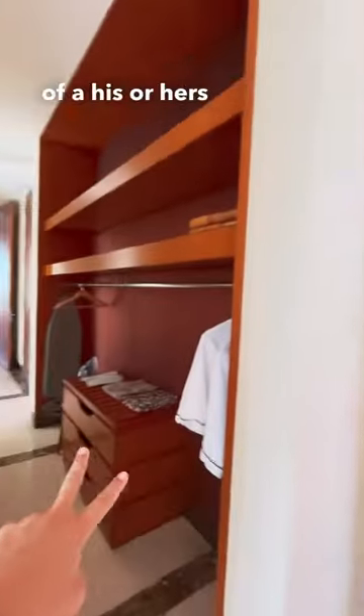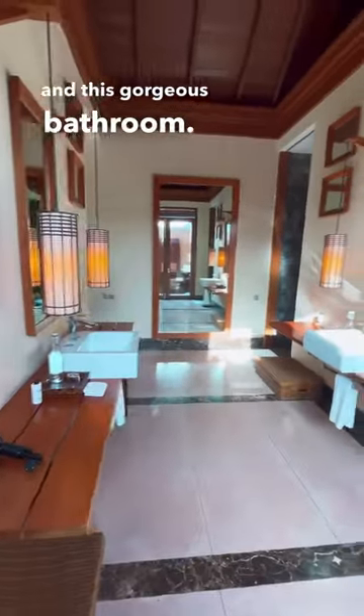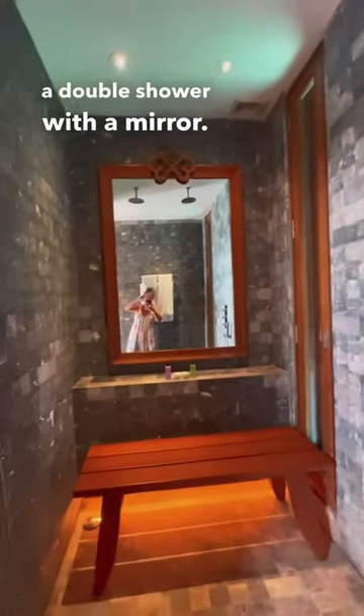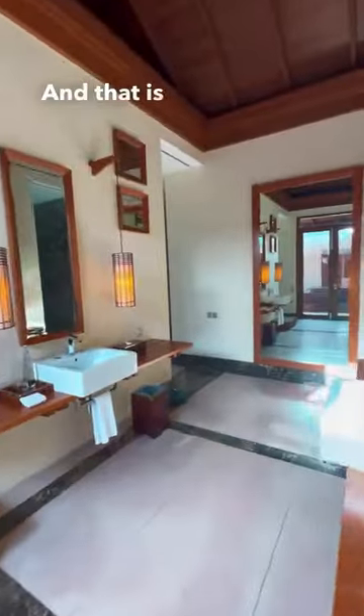When we head into the closet area you can see kind of a his or hers style here, with a vanity and this gorgeous bathroom — double vanity, jacuzzi for those cold Maldivian evenings, double shower with a mirror. And that is our one bedroom suite.